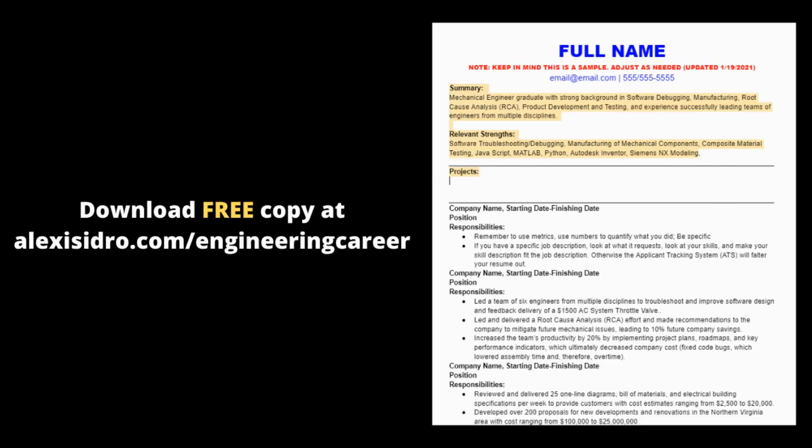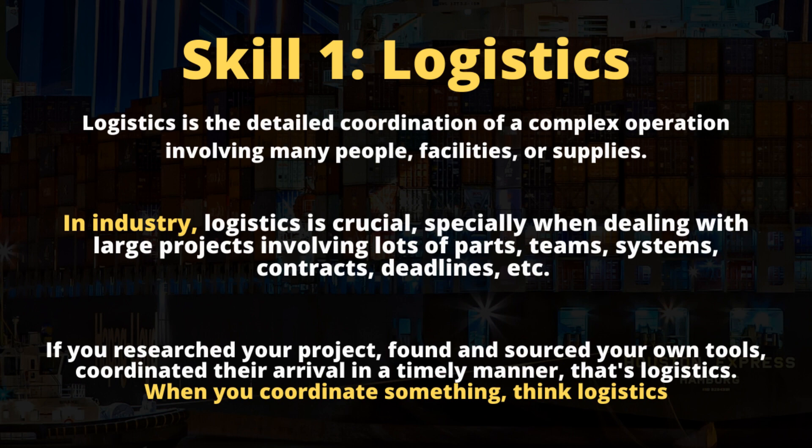The first professional skill you developed — and you may not know it — is logistics. Whenever you are researching for parts, sourcing them, and making sure all the parts arrive at one place within a certain timeline, you are developing logistics skills. This is exactly what happens in industry. Logistics is huge and very important because when you're working with engineering teams and lots of moving parts, there's a logistics department in charge of sourcing parts, managing contracts, procuring and buying parts, and dealing with vendors.